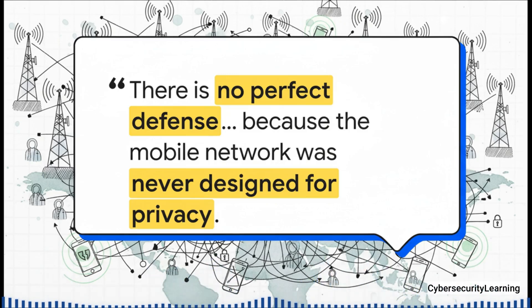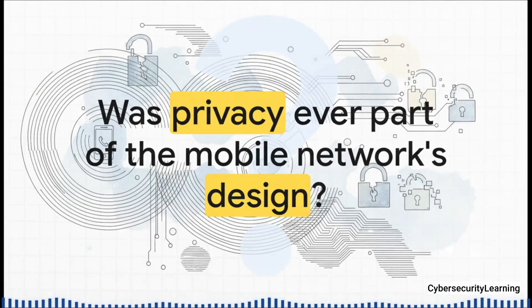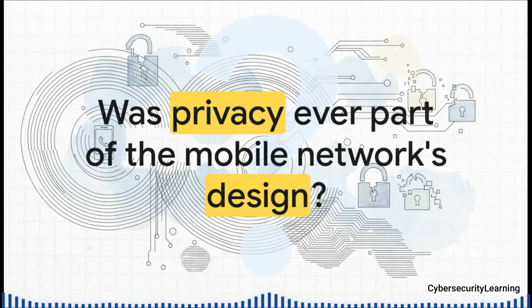Privacy just wasn't a core design requirement from day one. A silent SMS isn't some exotic, shadowy hack — it's just a clever use of a standard built-in feature. So if our phones can be so easily and so invisibly tracked using the most basic fundamental functions of the network they depend on, it really forces you to ask: was privacy ever truly part of the design in the first place?